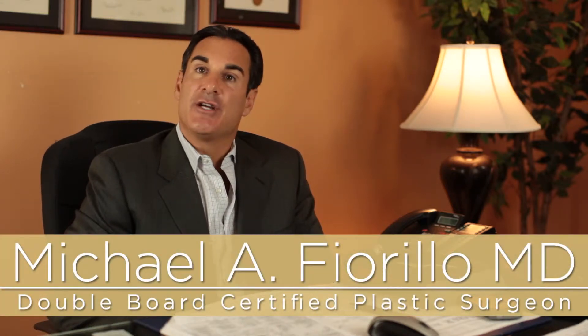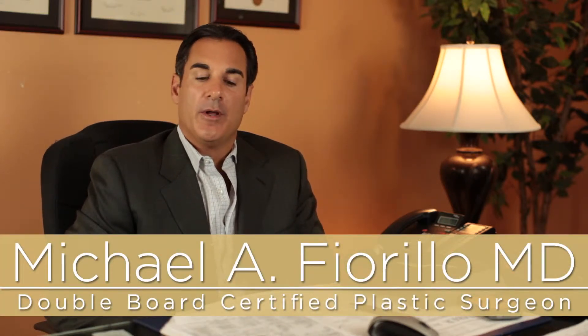A large part of my practice is injectables. For those who don't know, it consists mostly of neurotoxin, which is Botox, Dysport, and Xeomin, and there's also fillers. There is a wide variety of fillers as well — Juvederm, Restylane, Perlane, and Radiesse.